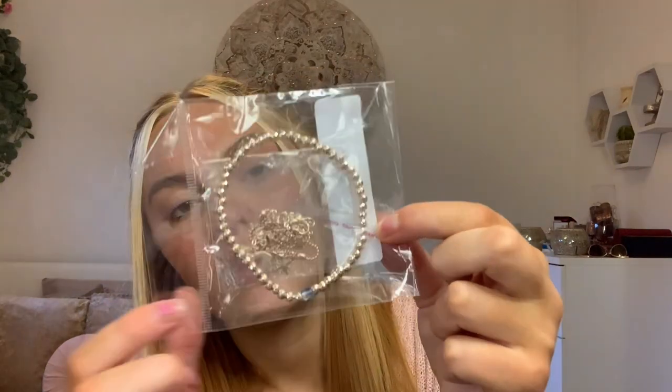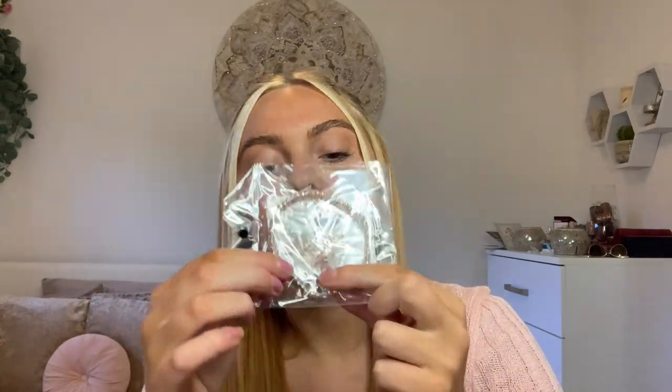I also got an anklet — it's a three-piece set and it was £2.40. It's a little chain with a moon, shooting stars, normal stars, and a beaded one with a little blue bit. I thought these were so pretty, and they fit in with my theme because I have a cartilage earring that's a moon and a dangling star, and my conch piercing has a constellation. I'm really excited about these because I love wearing anklets in the summer.